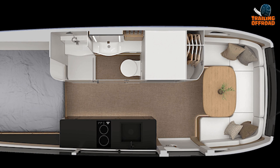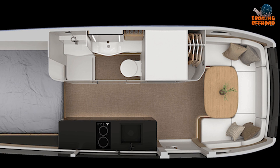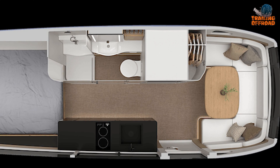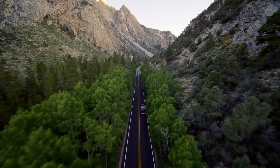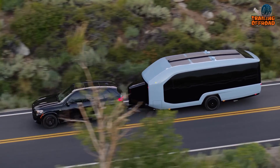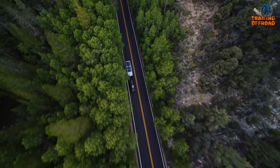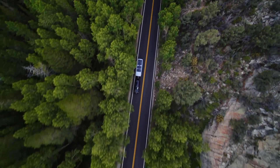A thoughtful design choice positions the sleeping quarters at opposite ends of the trailer. The bathroom features a shower, toilet, and sink enclosed in a glass room, incorporating electro-chromatic glass for privacy. The Pebble Flow includes a 37-gallon fresh tank and a combined gray and black tank with a 50-gallon capacity, delivering hot water as well.